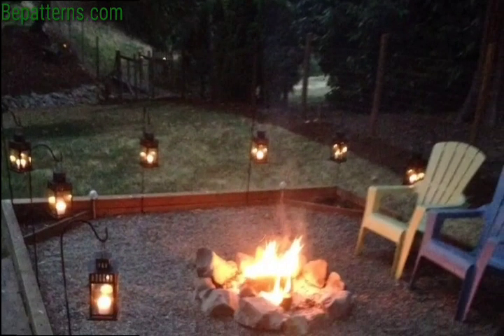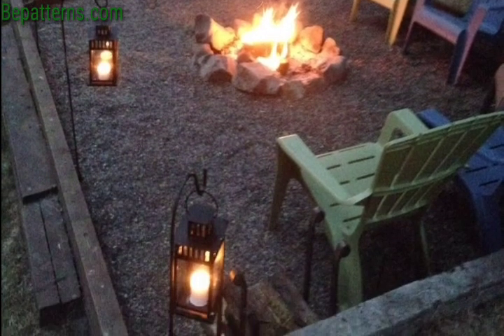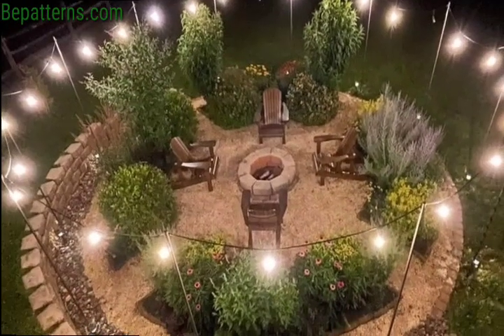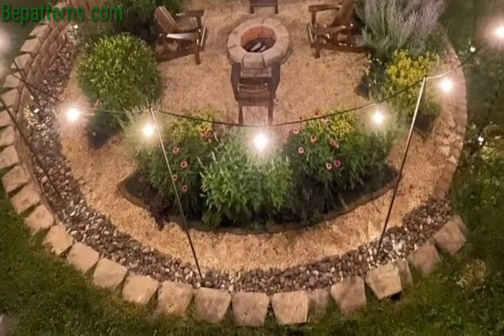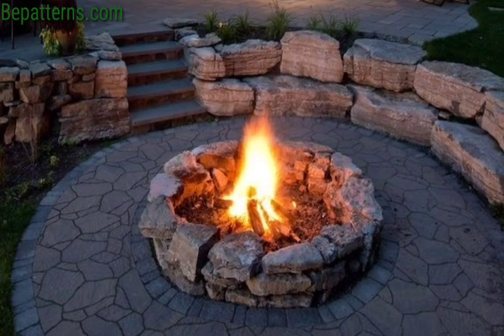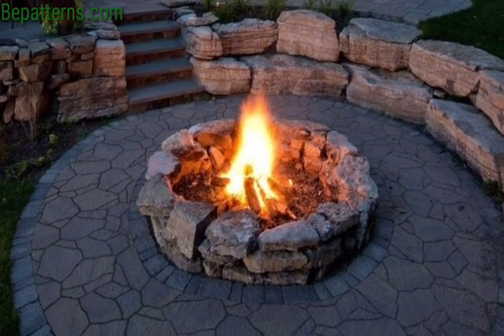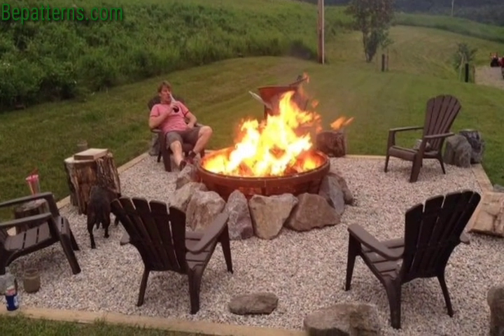Or for a sleek and contemporary look, a fire pit made of metallic for a stylish focal point. Integrate built-in seating around the fire pit using stones, concrete, or wood for a functional and cozy setup, embracing the rustic vibe and adding charm and warmth to your garden space.